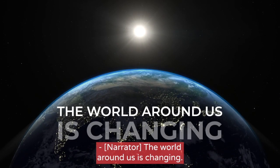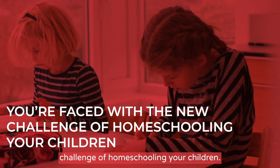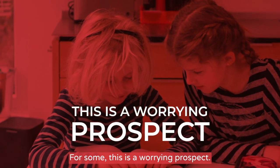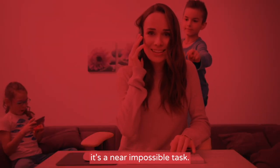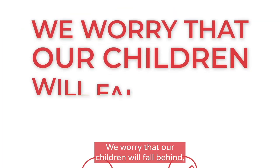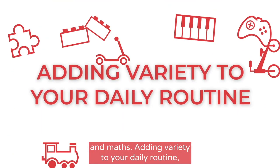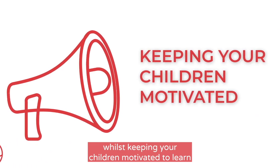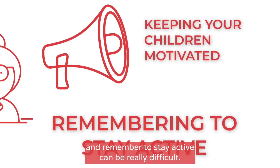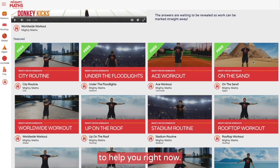The world around us is changing. You're faced with the new challenge of homeschooling your children. For some, this is a worrying prospect, and for those who are expected to work from home, it's a near impossible task. We worry that our children will fall behind, especially in the core subject areas of English and Maths. Adding variety to your daily routine, whilst keeping your children motivated to learn and remembering to stay active, can be really difficult.